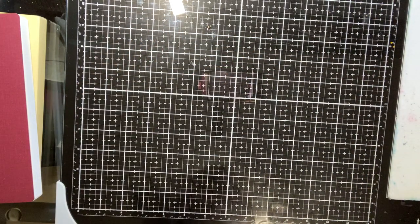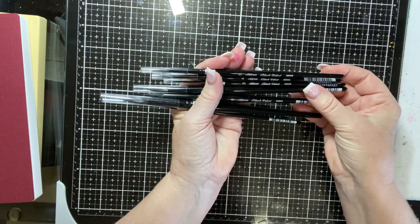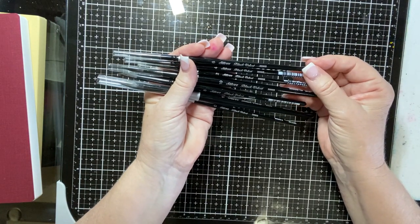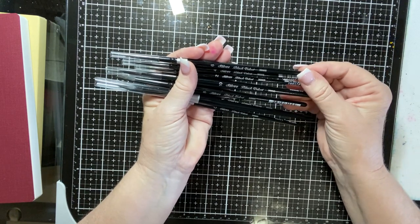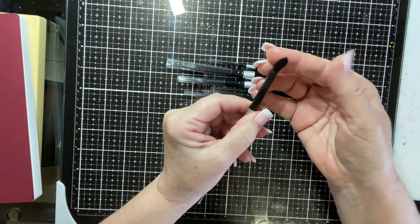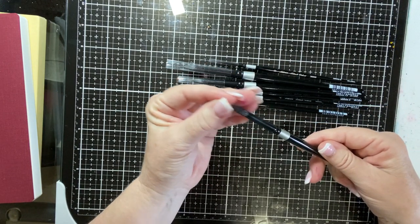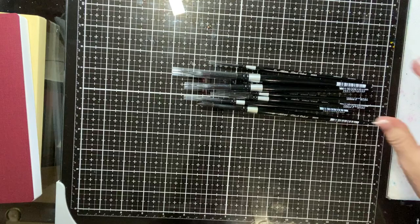Next is watercolor brushes. These are a set of seven Silver Black Velvet watercolor brushes, size 0 to 12. I use these all the time for my watercolor. These are squirrel hair and black synthetic fiber — I did not know they had squirrel hair in them. These are all rounds. I use the number eight the most. They hold a great point, keep their point, and you can get into the smallest spaces with the brush, which you wouldn't think you could do with a number eight. They're just an excellent brush to use.